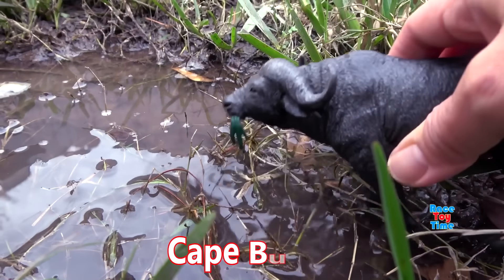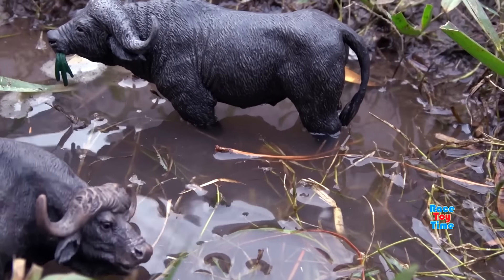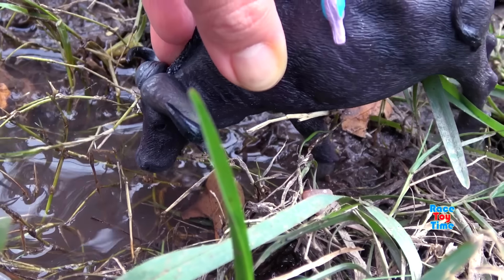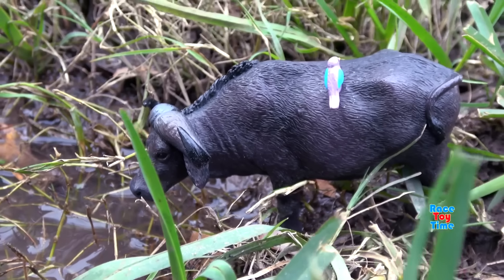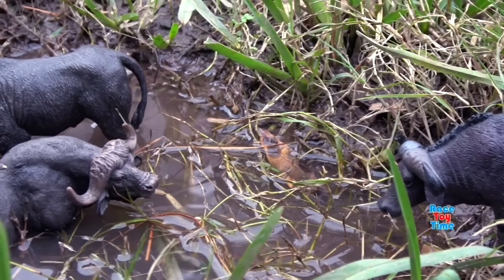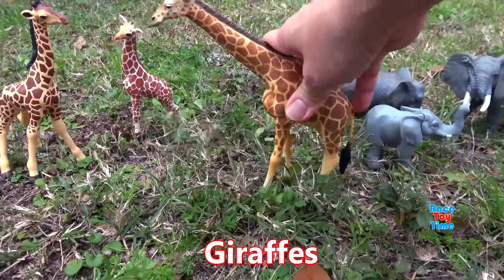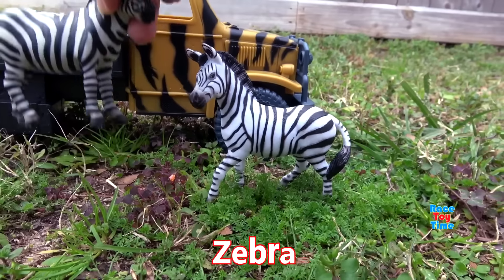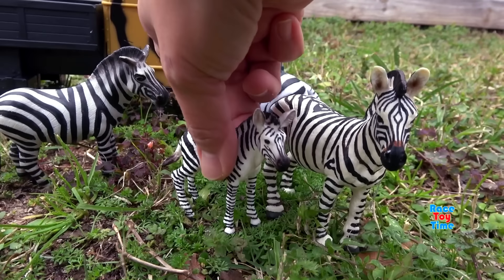Now here's the Cape buffalo — Cape buffaloes spend most of their time in the water. Here are the giraffes; giraffes are the tallest animals in the world. Here are the zebras; they can be found in dry semi-desert and mountains in Africa.